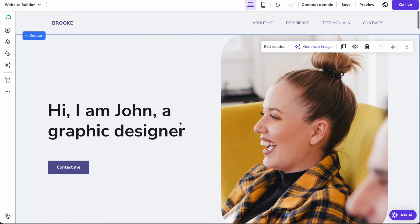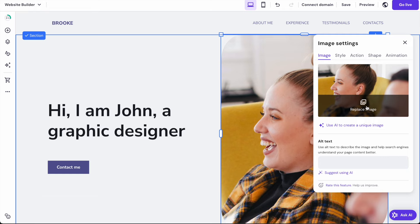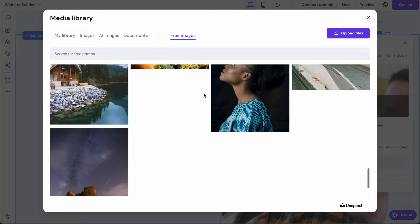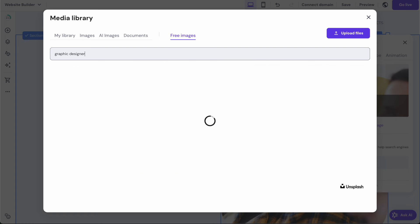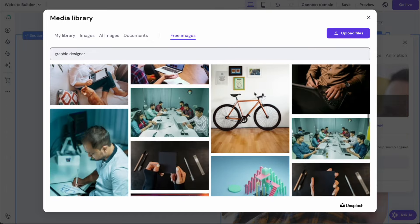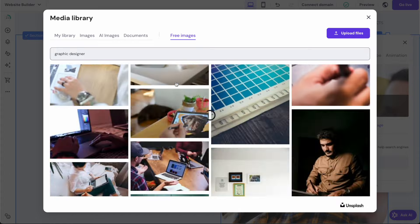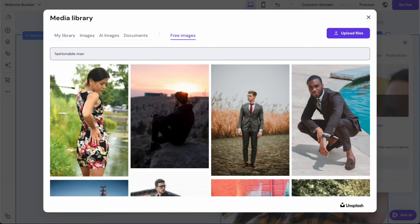I'm going to change this image on the right. If you click 'edit image' you can replace it. There are some images already in this template but you can also go to the free images section at the top — all of these free images are pulled in from Unsplash, which is a royalty-free image library. You can actually just use these without having to pay for them — they're completely free and it's completely legitimate. You can spend a lot of time browsing, and if you get the search term right you can really narrow it down and find an image that makes sense for your website.